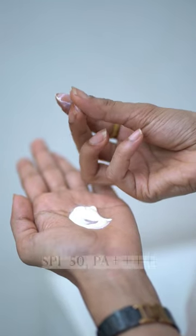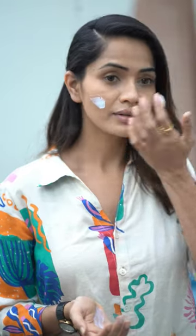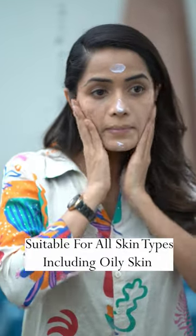This is SPF 50 PA++++, which is why it is not going to make a white cast. It is also going to give you good skin.